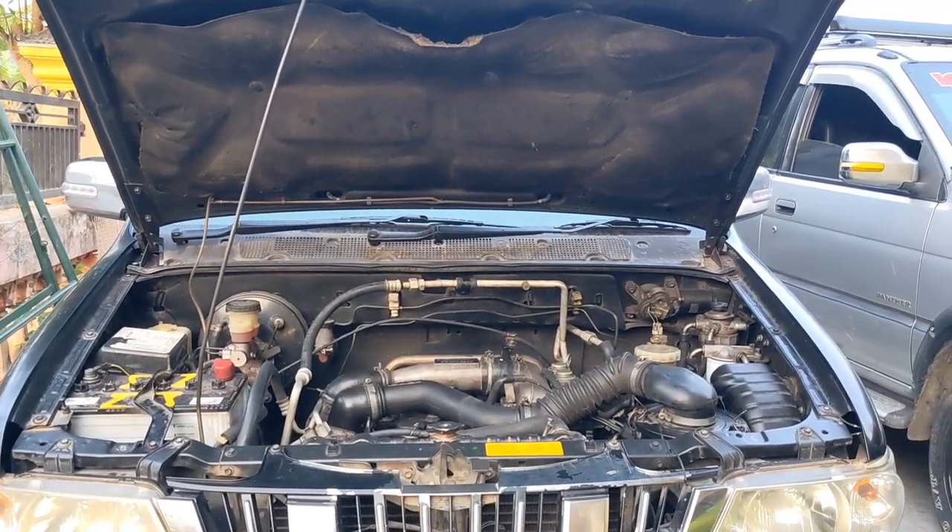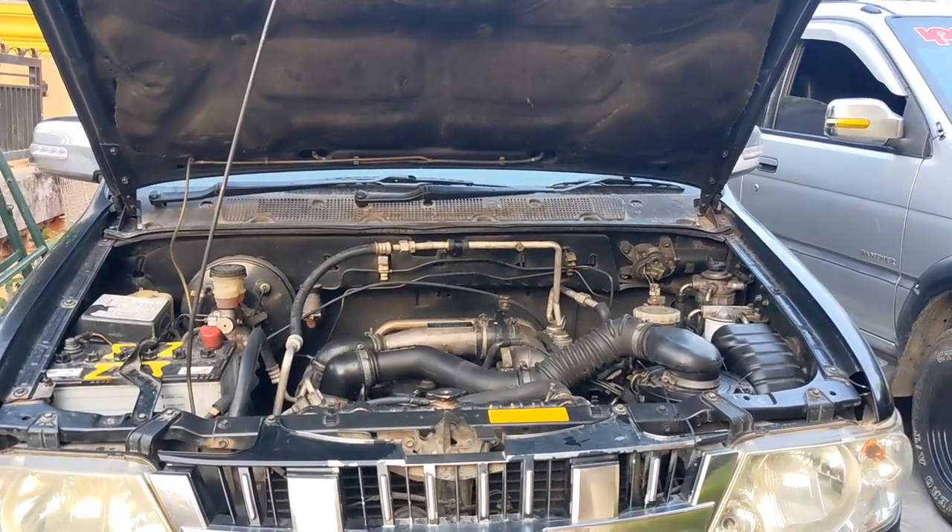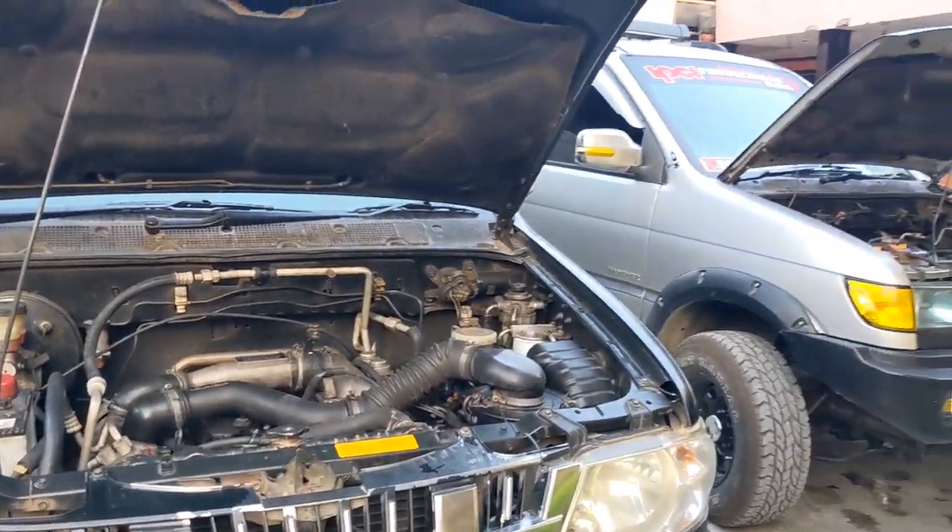Kedua mobil ini perbaikannya sama-sama ngobos. Yang dari Jogja itu ngobos parah, dikarenakan pernah kehabisan air. Sedangkan yang dari Probolinggo ini ngobos ringan — kondisinya hanya keausan, ring seher, dan linernya saja. Yang dari plat AB dari Jogja ini sudah parah karena airnya habis, sehingga linernya baret dua dan ganti dua. Nanti kita akan review perbandingan suaranya.